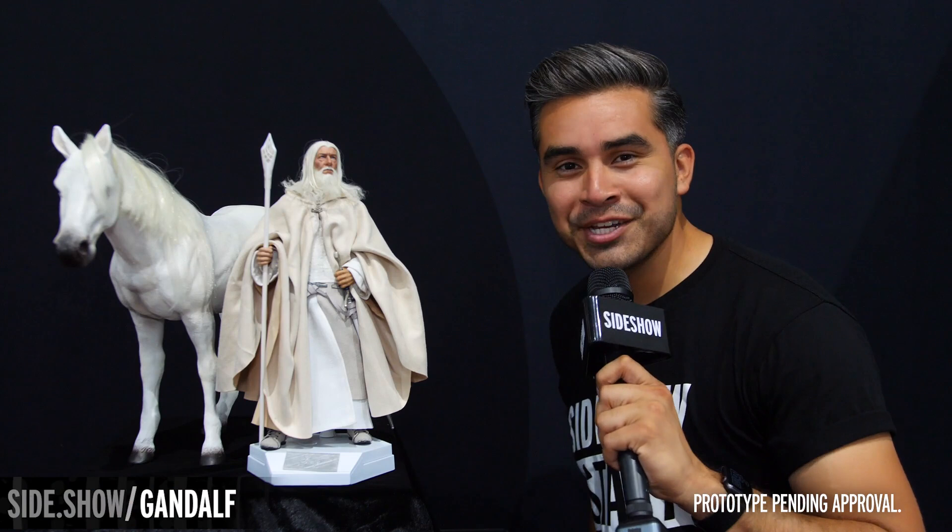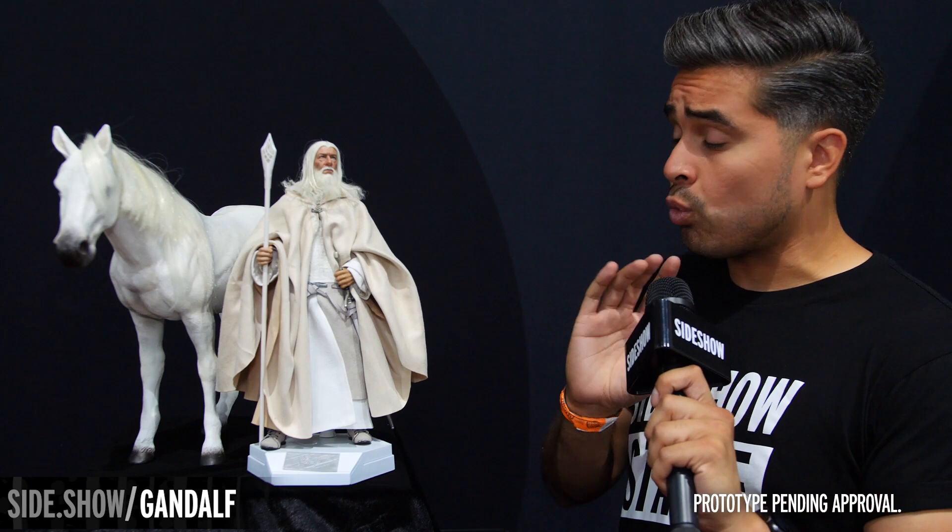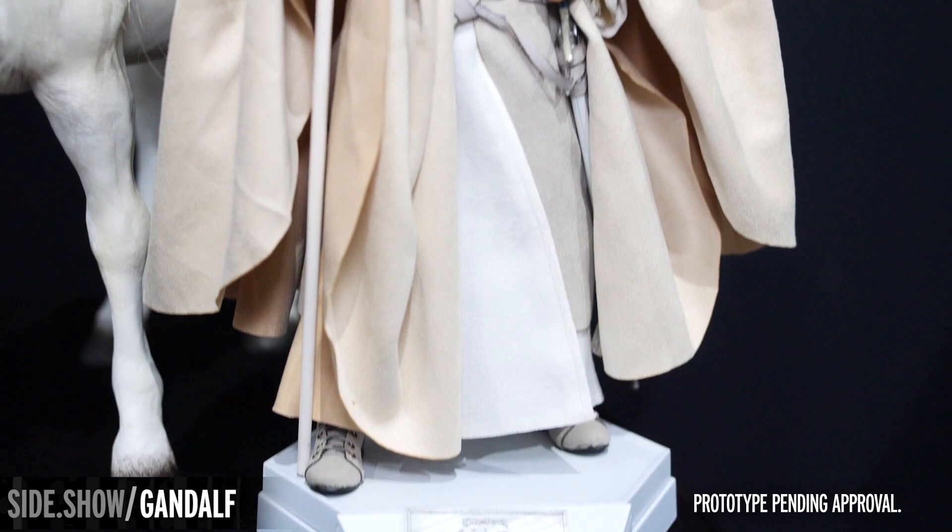Hey everyone, Paul Hernandez here with another convention first look for you all, and it is a majestic one and our only 1/6 scale horse of the day. It is the Gandalf the White and Shadowfax 1/6 scale by Asmus Toys — such an incredible piece to not only see on your end but here in person. Let's take a closer look.